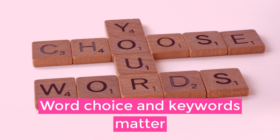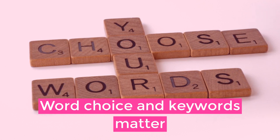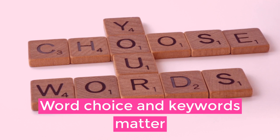Just like the internet, word choice and keywords matter. When you're creating your resume, you're going to want to use specific words that are relevant to the position you're applying for and your experience and expertise.